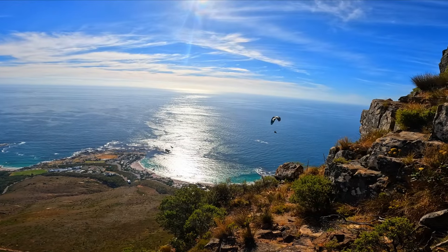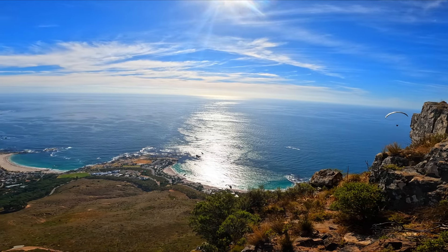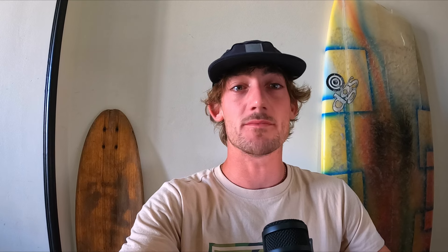They also launch paragliding from Lion's Head — I think they may land on the beach. I hope you now know what you need to do to climb Lion's Head. If you got some value out of this video, please like, comment, and subscribe. I'm also going to be doing the same style of video for climbing Table Mountain and everything you need to know before you come to Cape Town.